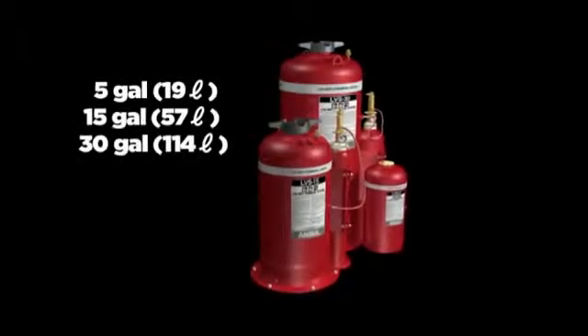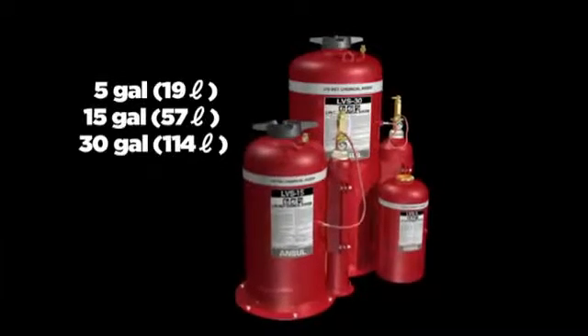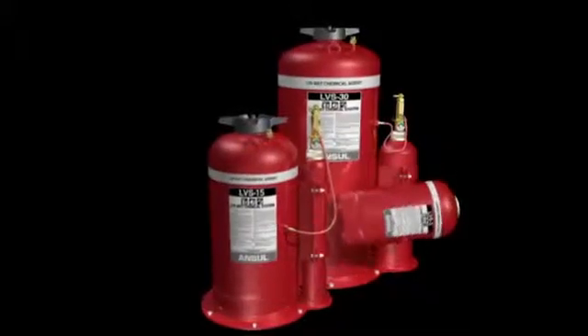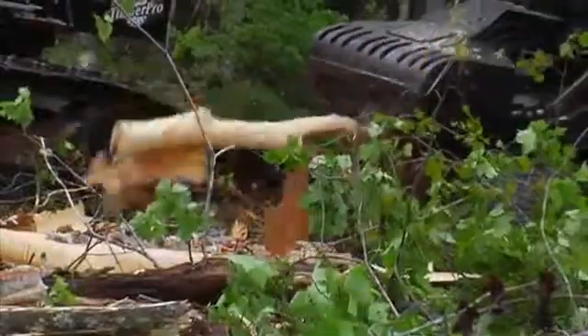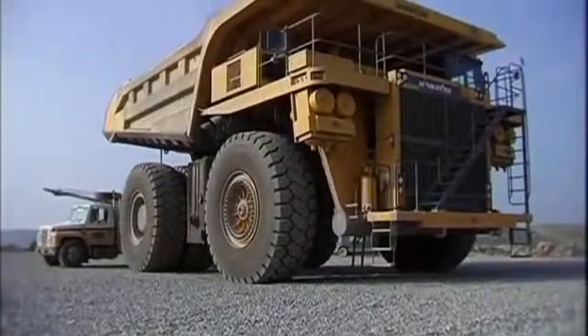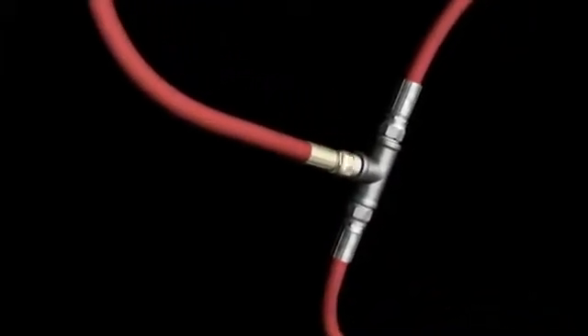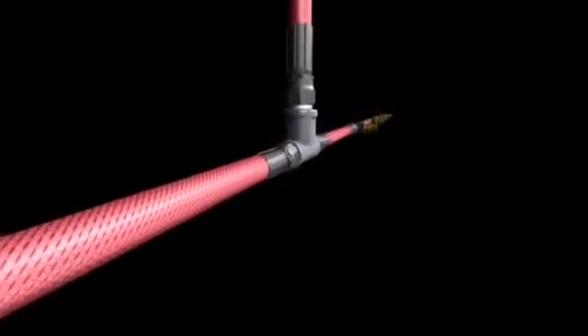With three optional tank capacities, the Ansel LVS liquid agent fire suppression system can be designed for your specific application. The compact LVS-5 can be mounted in both the vertical and horizontal plane. The LVS agent fluid properties allow for extremely flexible design options for virtually any size of equipment. Simplified hose installation parameters make the LVS single agent system faster and easier to install and service.